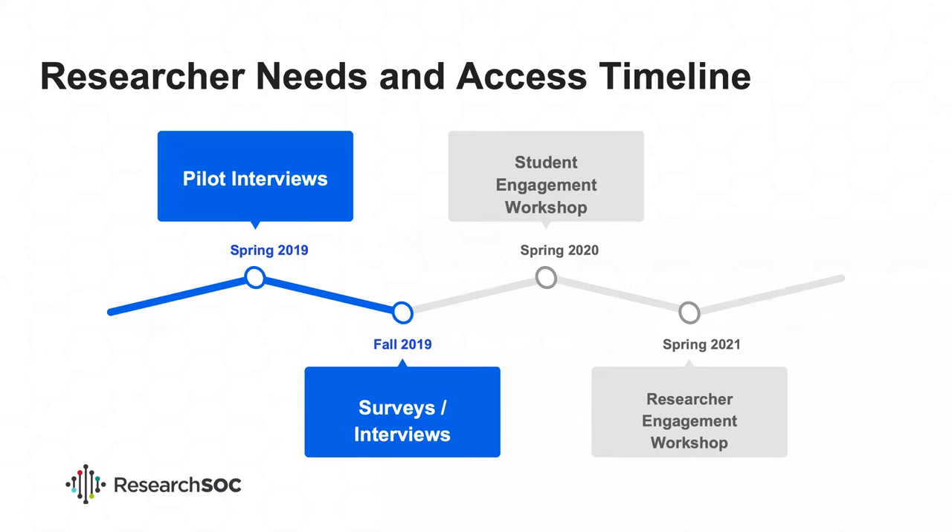Here you can see a timeline of our studies and engagement activities. We'll begin pilot interviews this spring and talk to a small number of researchers, allowing us to test our interviewing instrument and identify a larger pool of researchers via snowball sampling technique. If you know researchers who might be willing to talk to us, we'd really appreciate you sending us their information. Next fall, we will conduct a larger number of surveys and interviews and develop a fuller picture of researcher needs and practices.